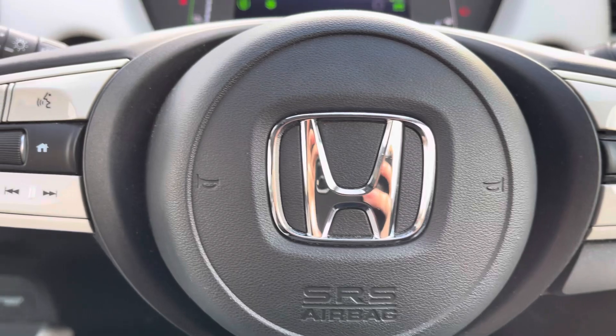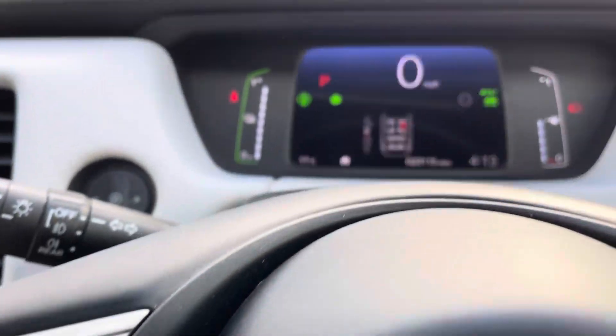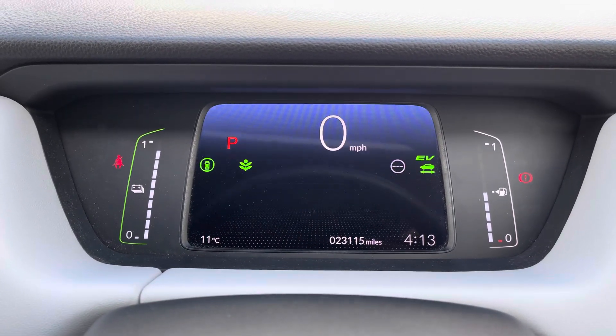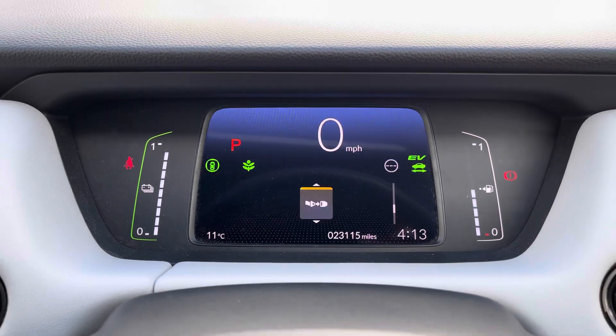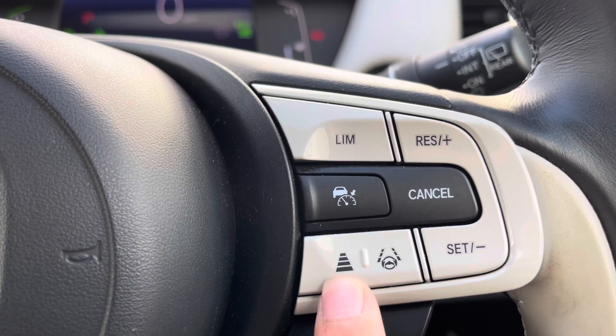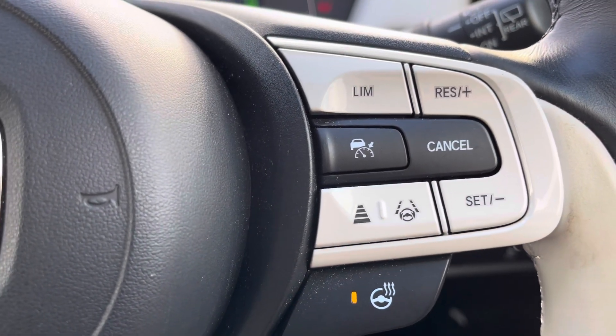You've got a multi-function steering wheel on offer. The left side of the wheel houses your volume and channel control, and it's also where you can toggle information viewed on your digital driver cockpit. You'll see here that the vehicle is averaging an excellent 61 miles per gallon, so it's very fuel efficient. Moving over to the right, you've got your adaptive cruise control, speed limiter, and lane keep assist settings, as well as a toggle for your heated steering wheel.